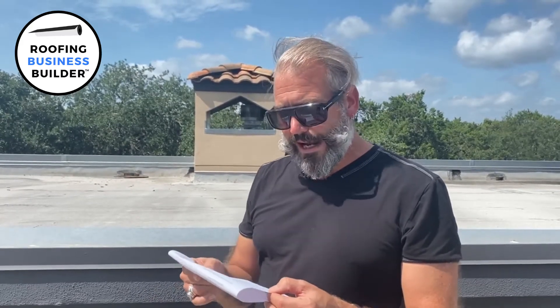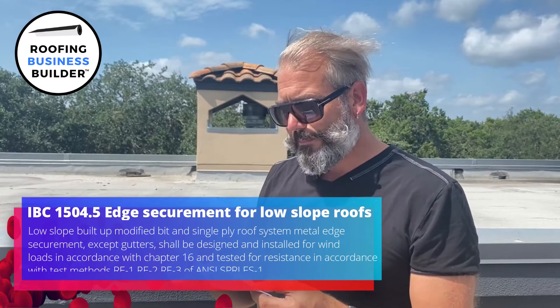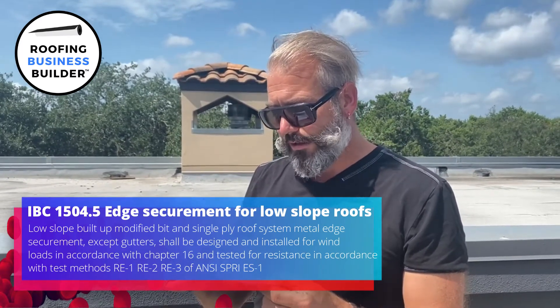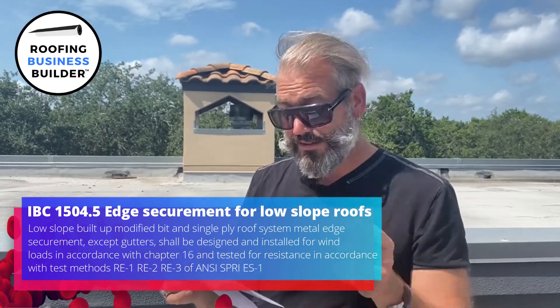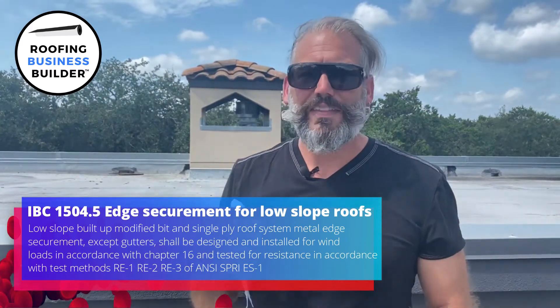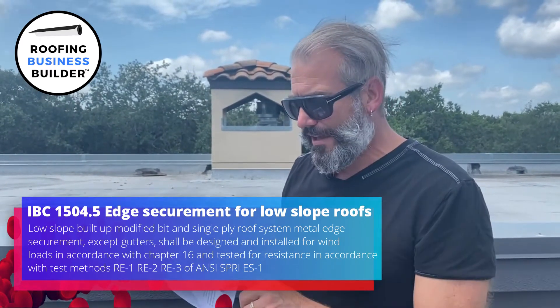Looking at International Building Code Chapter 15, waterproofing, at Section 1504.5 — edge securement for low slope roofs — it states that low slope built-up, modified bitumen, and single ply roof system metal edge securements, except gutters, shall be designed and installed for wind loads in accordance with Chapter 16 and tested for resistance in accordance with test methods RE1, RE2, RE3, and the latest one: ANSI SPRI ES1. That ES1 — Edge System 1 — is the one I want you to remember.